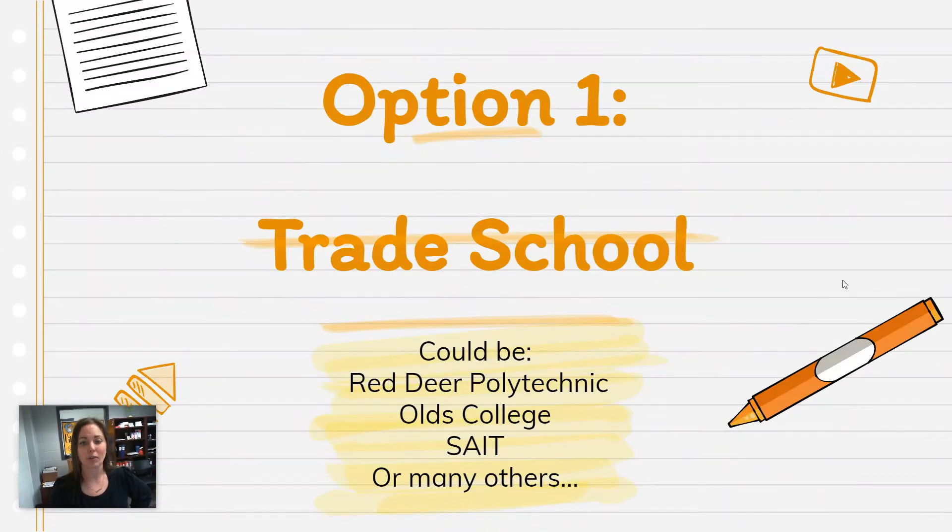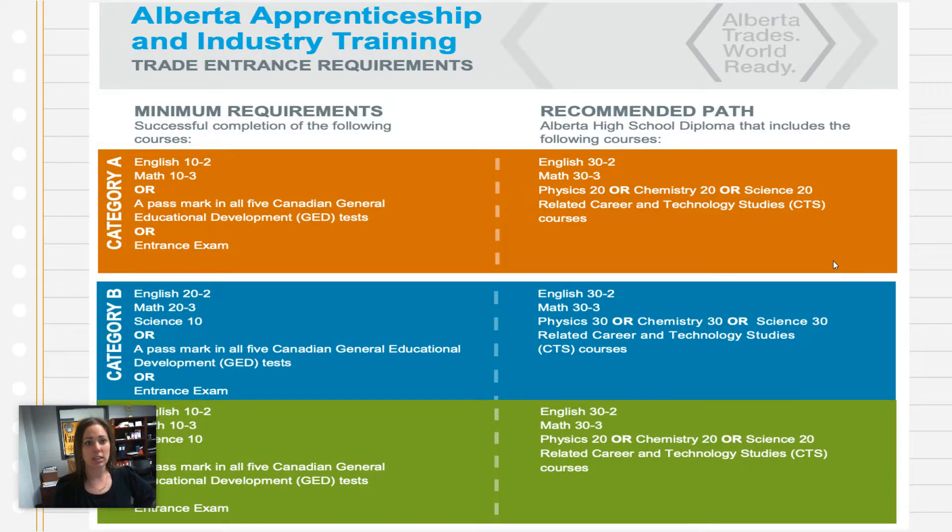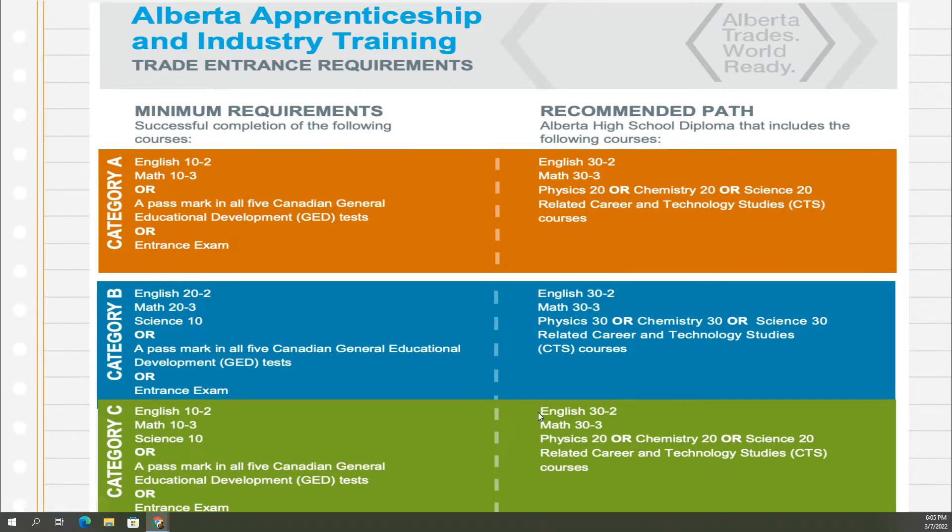For trade school, if you want to get your trades, Red Deer Polytechnic offers some, Olds College has some, NAIT and SAIT have some, and there are other options as well. There is a chart where each trade is classified as either orange, blue, or green, and it shows your minimum requirements on the left and the recommended path on the right. We always try to get students on the recommended path, but the minimum is what you need.